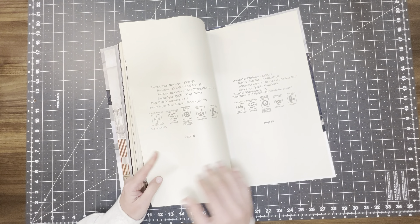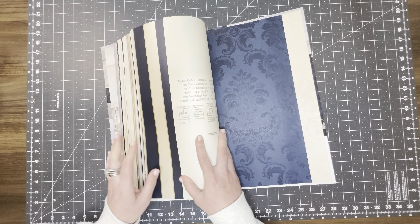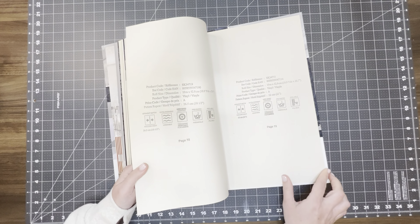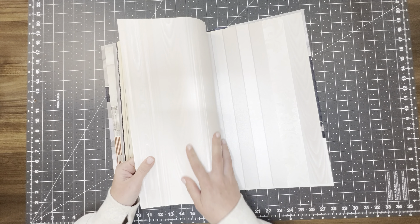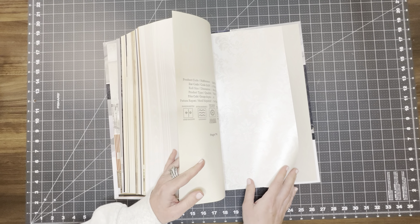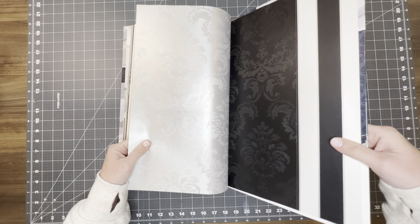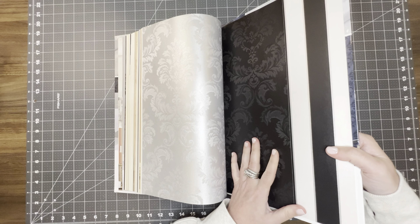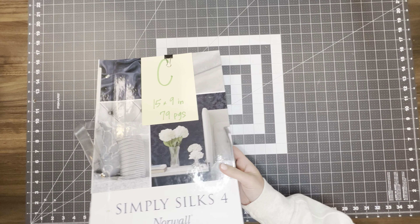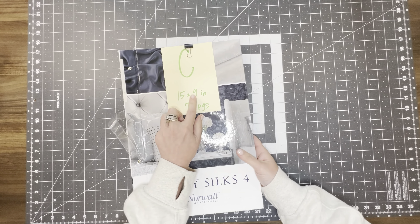Look at that color — that's really pretty. Very pretty. And then you've got your silvery lights in the back. And here you go with your more stripes. And so that is book C — 79 pages and it's 15 by 9 inches.